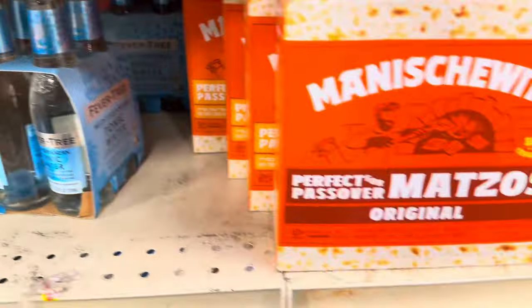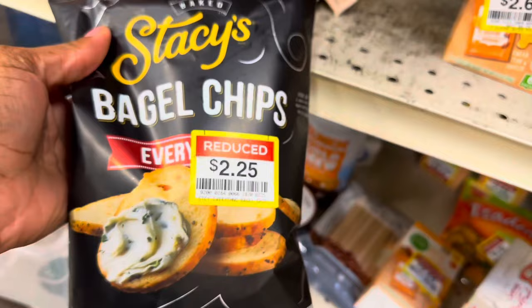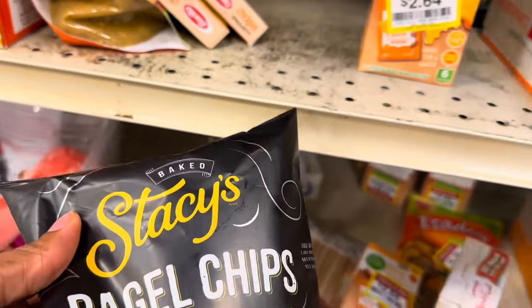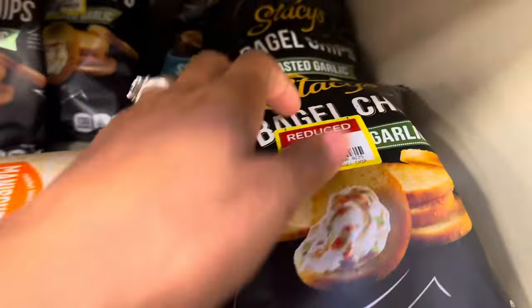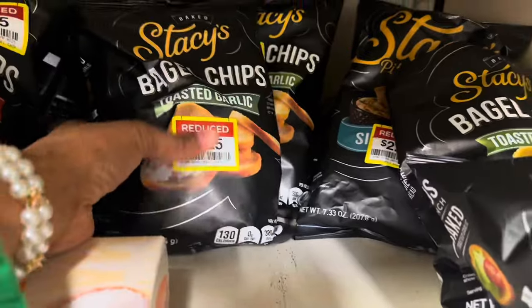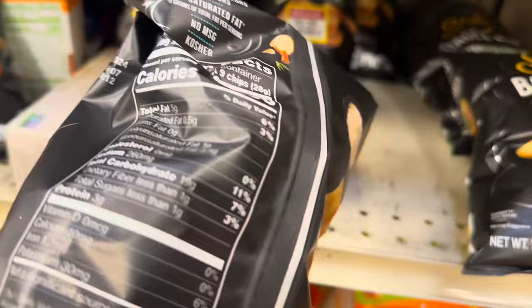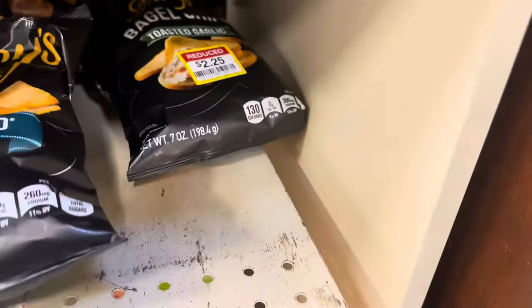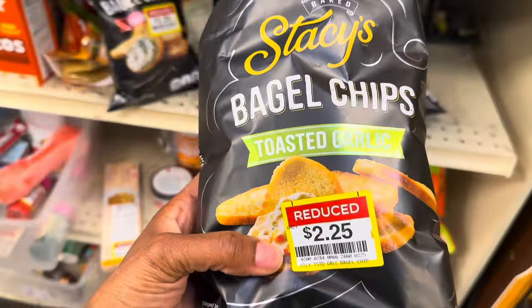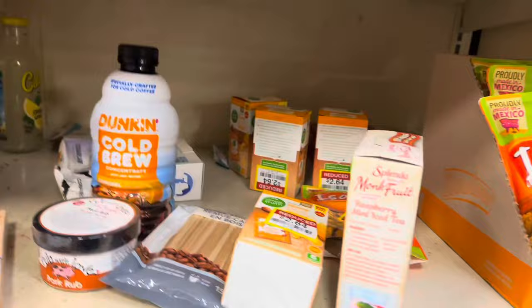Tonic waters are $3.12. They've got some everything bagel chips for $2.25 — I think I'll grab a pack of those, my kids like little snacks like that. They also have toasted garlic bagel chips and another flavor whose tag is covering the label, but they have everything bagel and roasted garlic. I'm gonna grab the toasted garlic ones for $2.25.